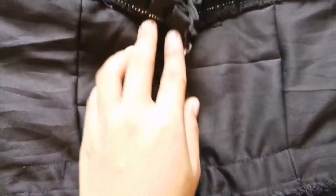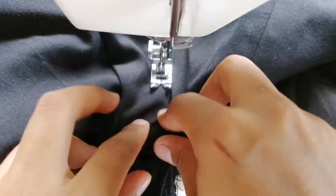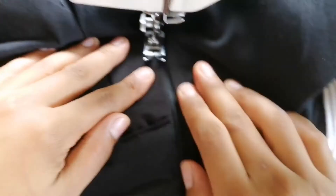Then I just add the zipper in the back and we're done! I'm ready now to eat my chicken dinner. Bye bye!